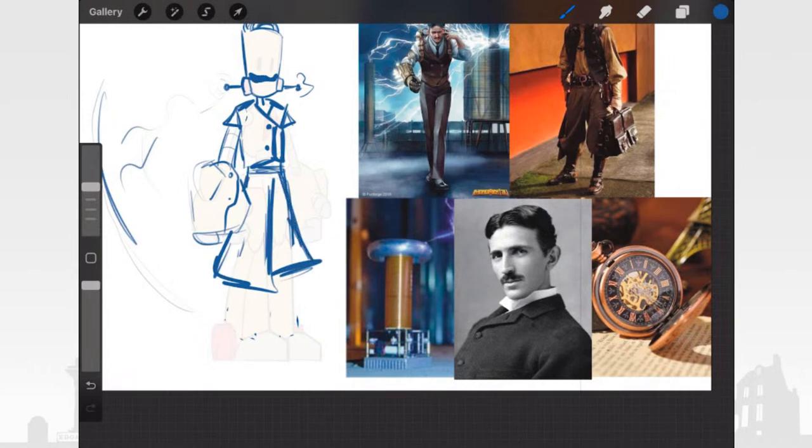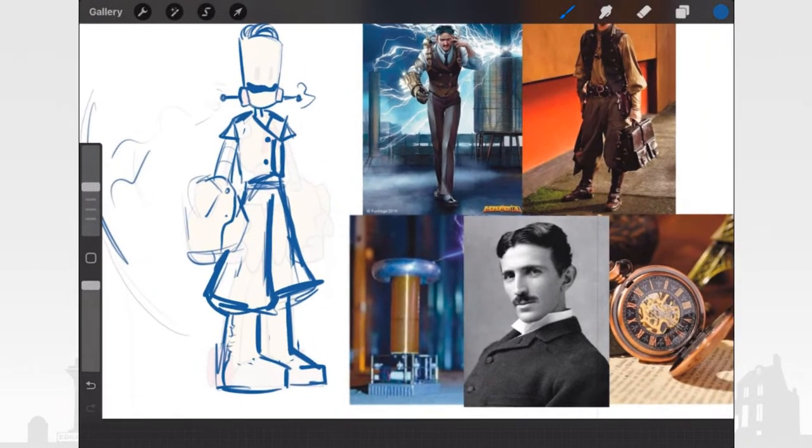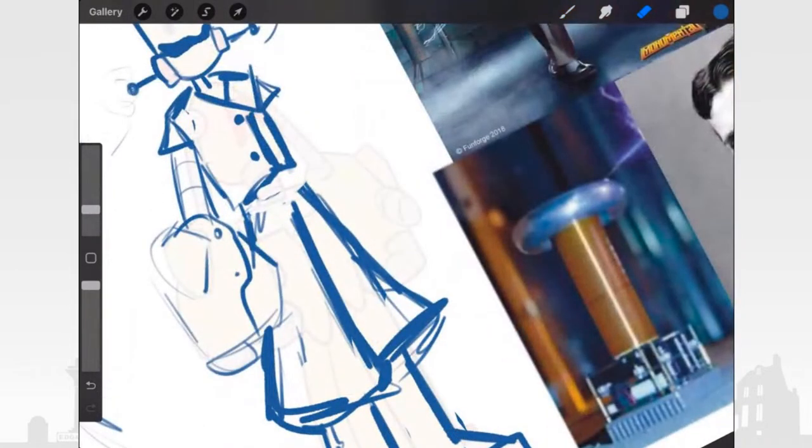And then we have his legs — his robotic legs — or we can do boots, or play around with different types of boots in comparison to yesterday's design. Then integrating some other elements like belts. I'm tempted to put a lot of belts — we'll see.